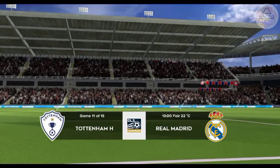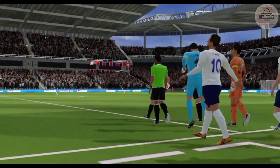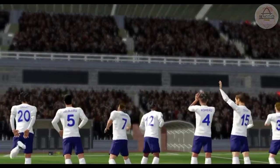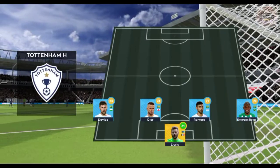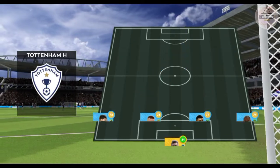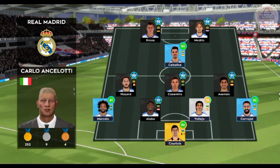These teams are battling for promotion. Let's see how the teams line up today. The manager is playing a 4-5-1 formation today. An attacking formation, 4-3-1-2, he's using an attacking midfielder to support their strike partnership.